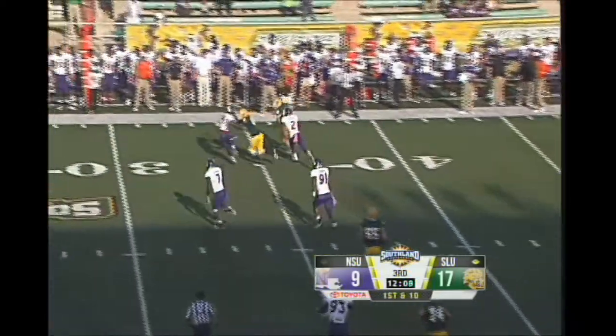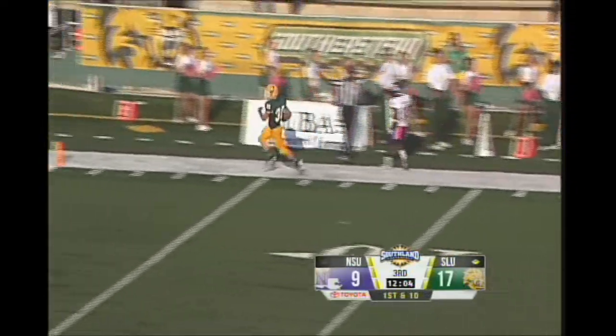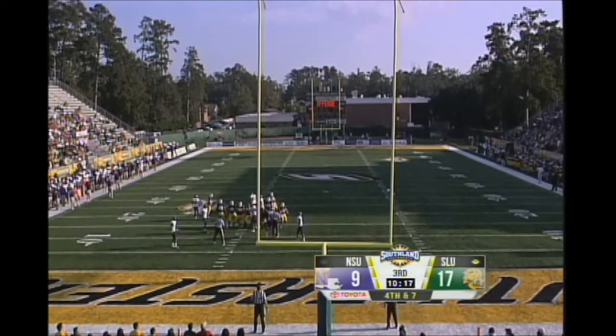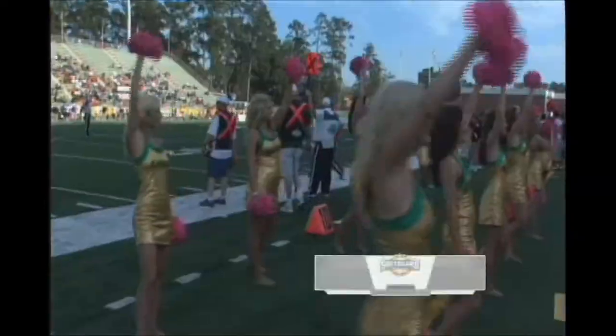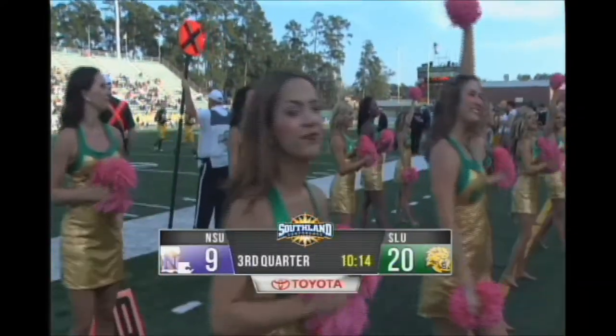Stanley out to LeBlanc — he'll turn the corner, got some running room inside the 20 before he's knocked out of bounds. Trying to add three more on the board for Southeastern Louisiana, and he does — kick is up and good. The Lions extend their lead over the Demons now to 20-9. Still early third quarter.